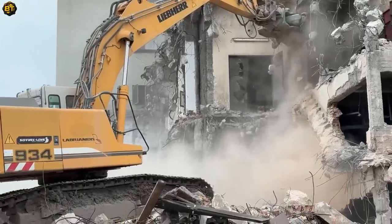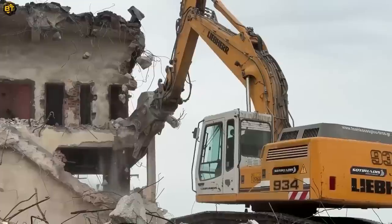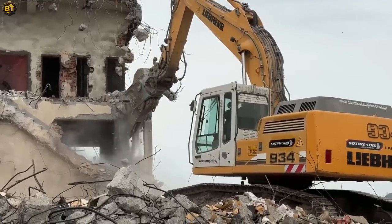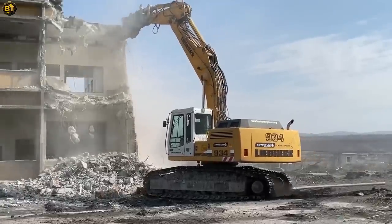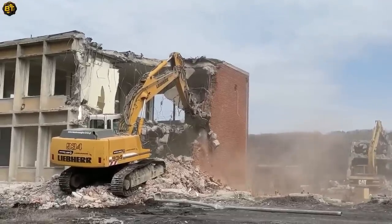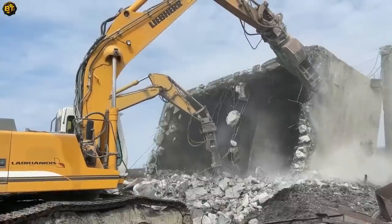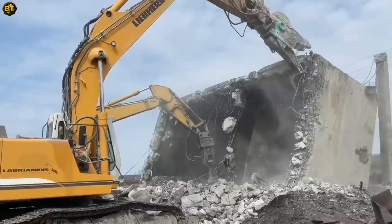This combination of power and specialized functionality ensures efficient and precise demolition operations. The excavator is designed with features that prioritize operator comfort and safety, including ergonomic controls and a spacious cab with excellent visibility. Its durability and reliability make it a suitable option for heavy-duty demolition projects. With its exceptional power, specialized function, and safety-focused features, this excavator and concrete pulverizer combination is an ideal choice for effective and efficient demolition tasks.